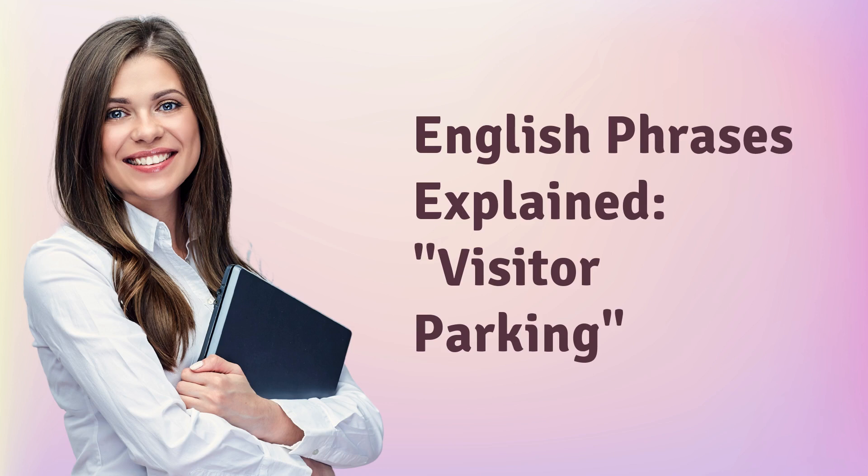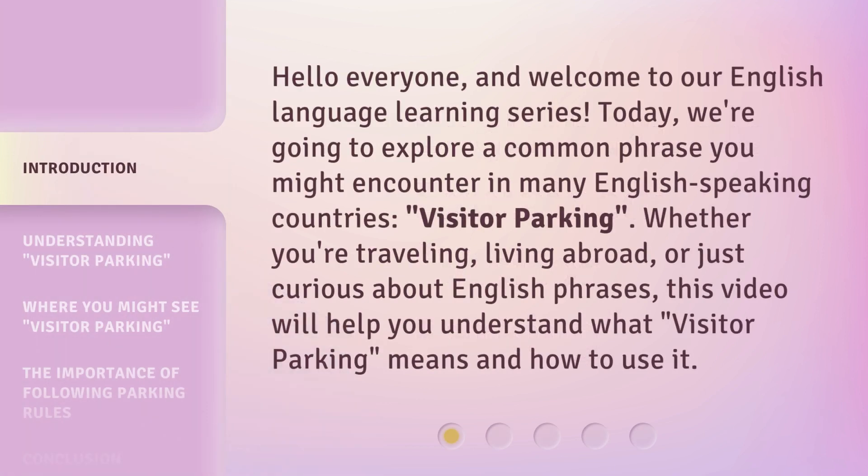Hello everyone, and welcome to our English language learning series. Today, we're going to explore a common phrase you might encounter in many English-speaking countries: visitor parking. Whether you're traveling, living abroad, or just curious about English phrases, this video will help you understand what visitor parking means and how to use it.